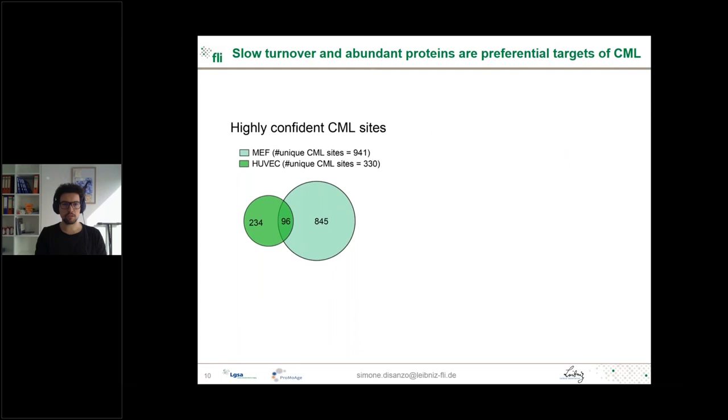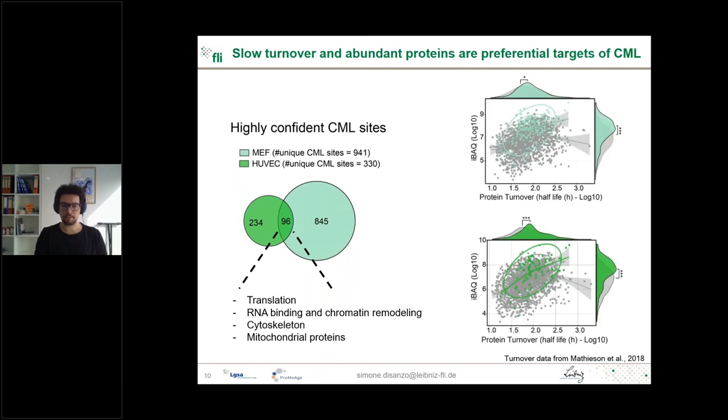From the biological perspective, despite using two different cell systems, we found that a group of peptides shared specific CML sites, mostly related to protein translation, chromatin remodeling, cytoskeleton, and mitochondrial proteins. Some targets were already reported in the literature, validating our findings. Interestingly, we used public protein turnover data of primary cells to investigate whether protein turnover and abundance were key factors for proteins to be CML-modified, and this was the case in both systems—proteins with lower turnover and higher abundance were more likely to be modified.